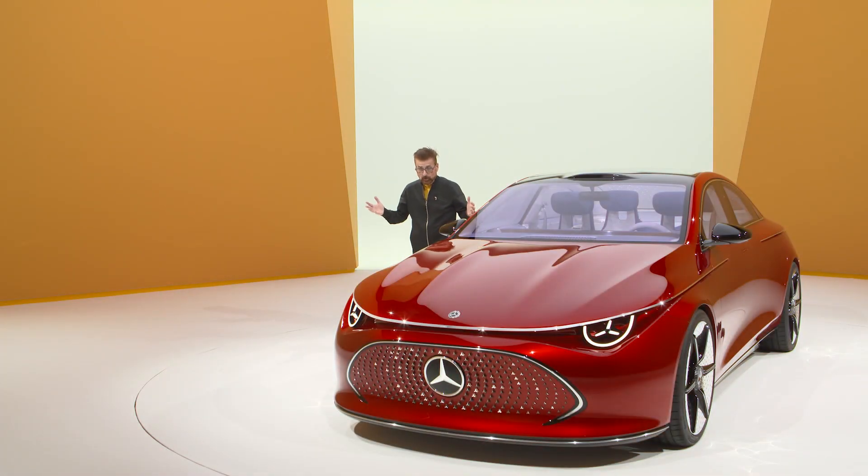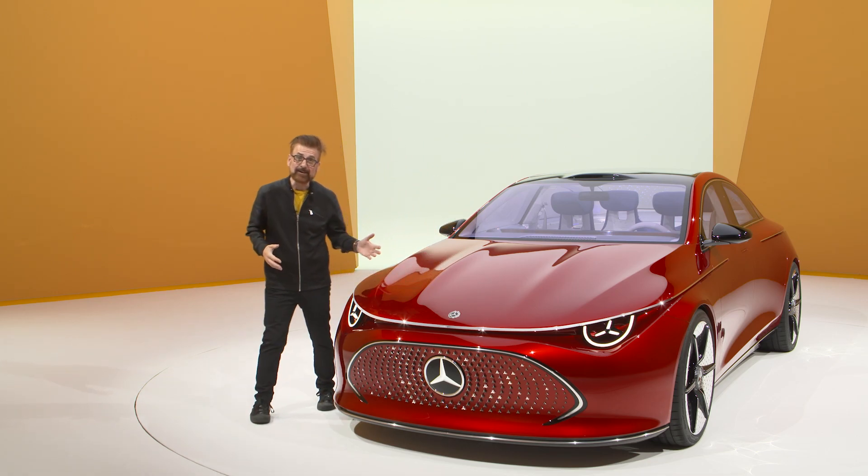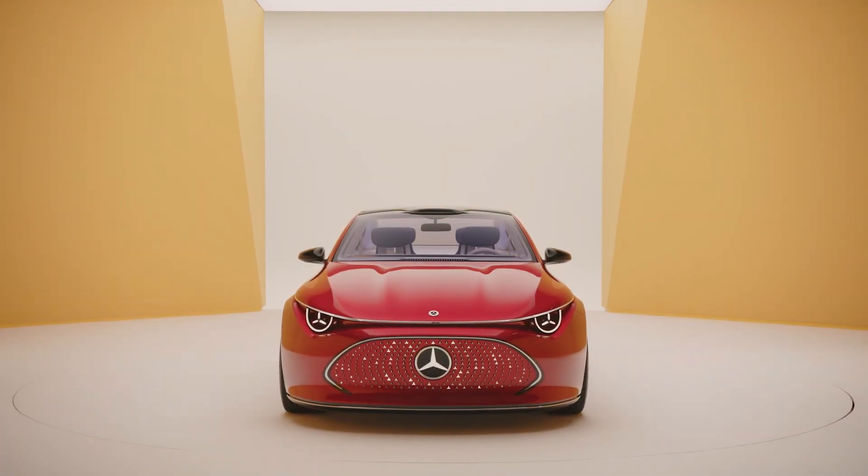I've learned quite a few things while looking at this Mercedes-Benz CLA class today. Pomegranate red doesn't only look good — it tastes good as well. Technology can look good and be functional at the same time. And there are limitless numbers of Mercedes-Benz stars that can be put on a car. I'm Nick Miles.